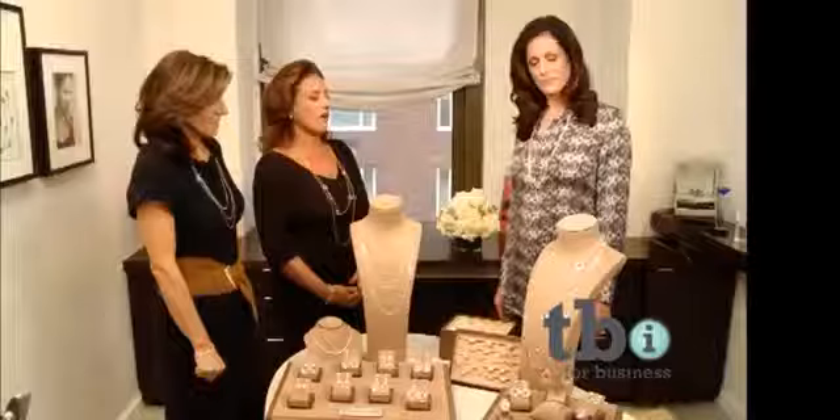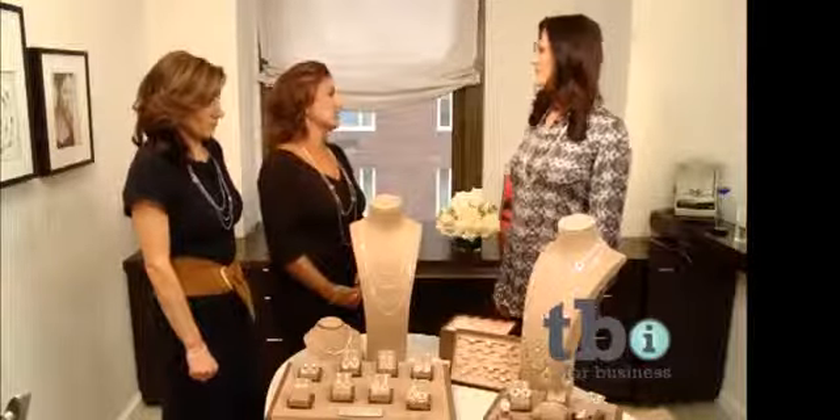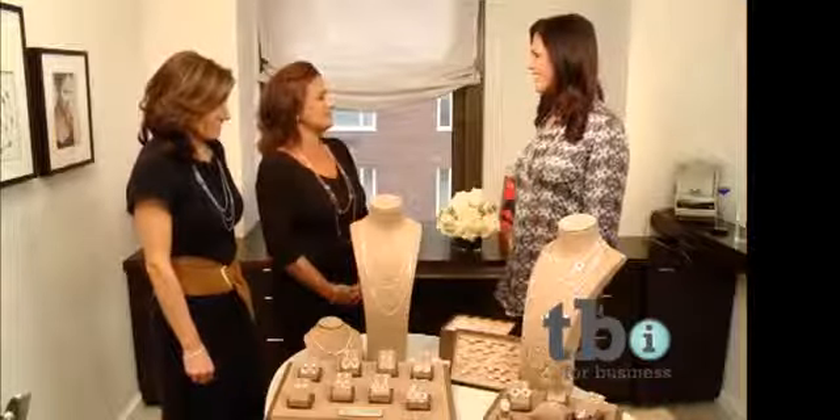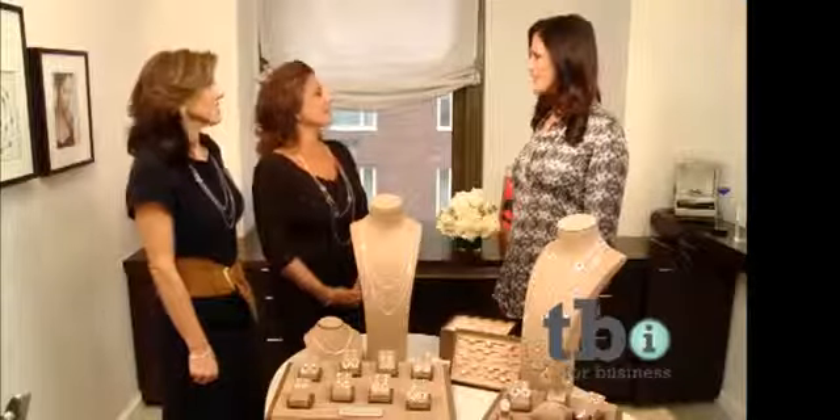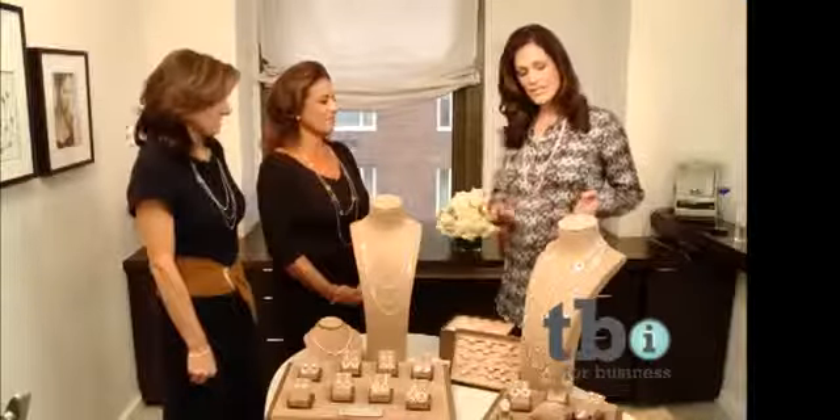We've also developed some sautoirs that can be worn several ways. As a matter of fact, one of them can be worn seven different ways. People love that — you invest in a big necklace and you can wear it several ways. And you can't even tell, because our clasps are always invisible. That's something that is very, very important to us — that the clasps stay invisible.